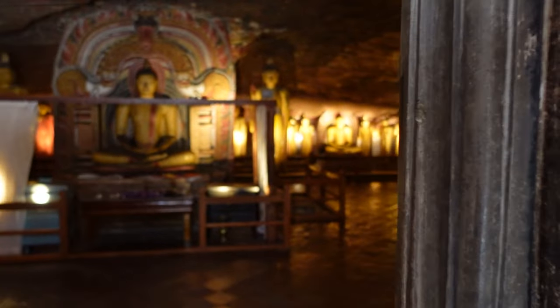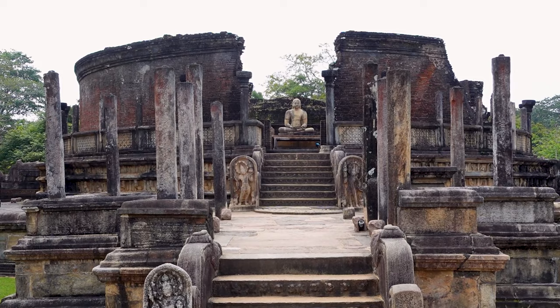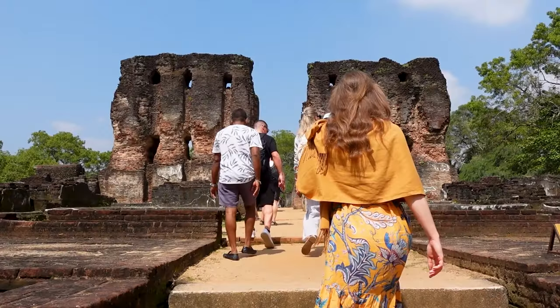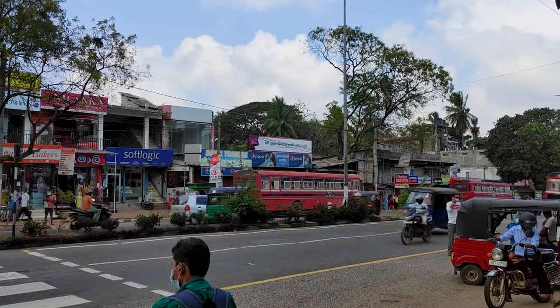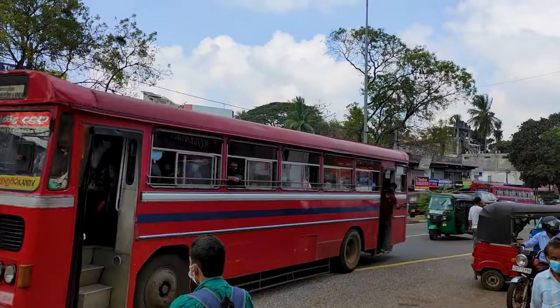We had a beautiful time in this area of Sri Lanka. Visiting Dambulla, Sigiriya, and Polonnaruwa really surprised us and it's definitely worth visiting. Now it's time for us to take the bus to our next destination — Kandy. See you next time, thanks for watching!